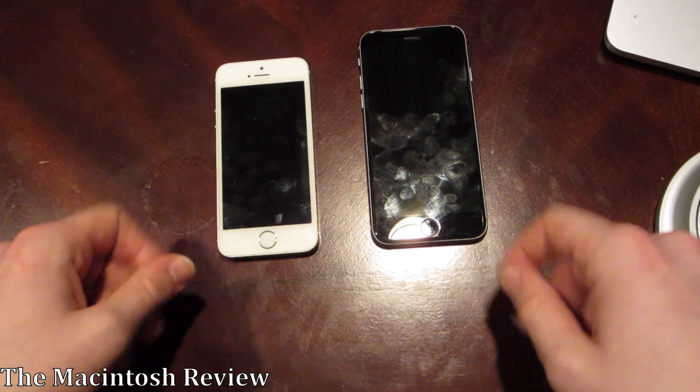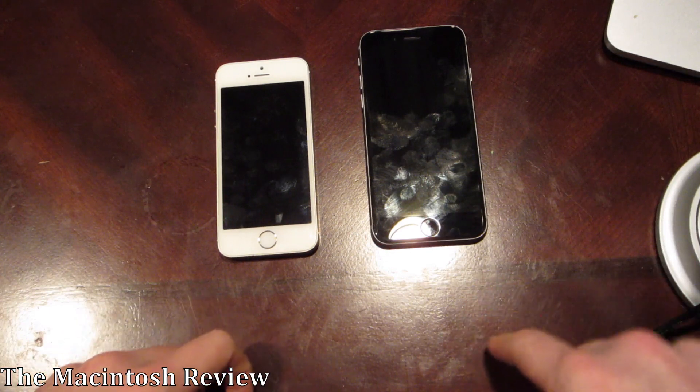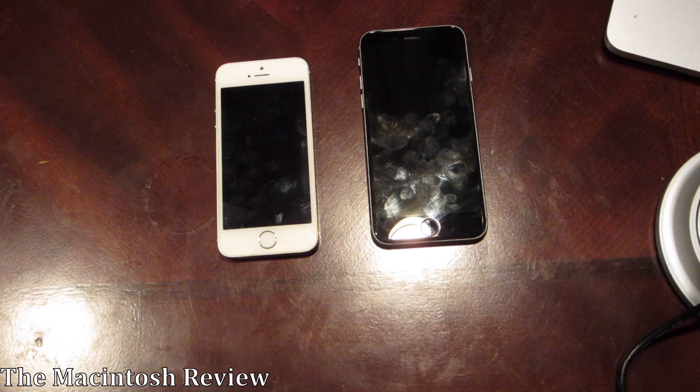Anyways, what do you guys think about the new iPhone SE? Is there anything you like, anything you dislike? I am relatively unimpressed with it, as you guys can tell. Go ahead and leave your comments down there in the description — I would love to hear what you guys think.